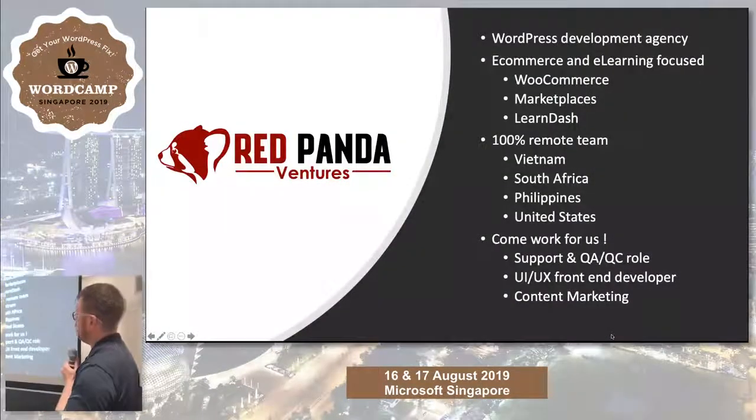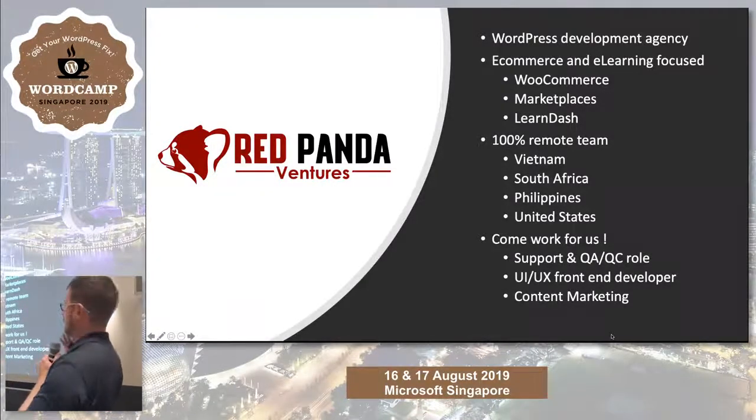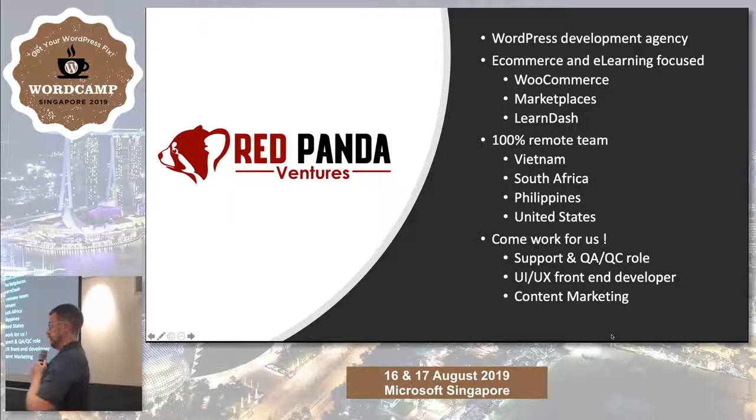RPV is the parent company. We focus mostly on building WordPress and WooCommerce stuff, but we've also just got into building solutions for LearnDash, which I think is the best e-learning platform for WordPress at the moment. We're a 100% remote team based in Vietnam, South Africa, the Philippines, and soon India. If you want to come work for us, come to me later.